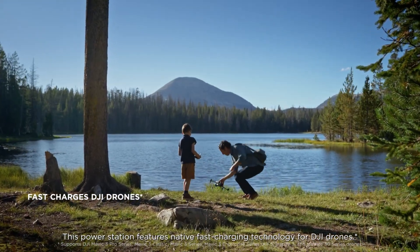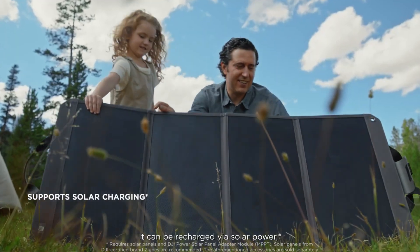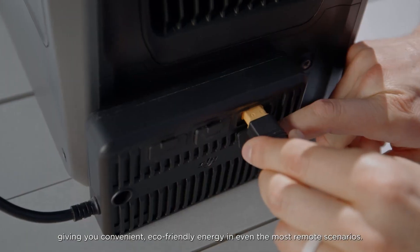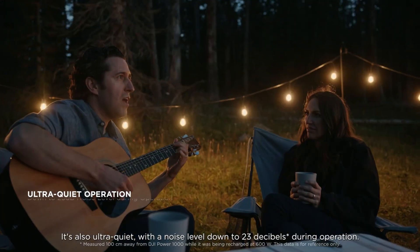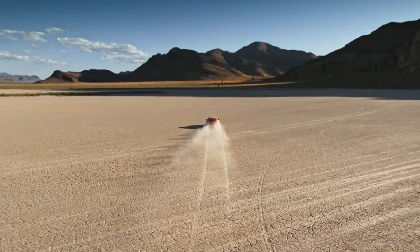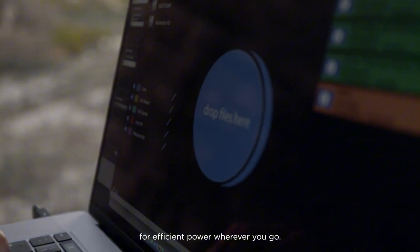In addition to its impressive capacity and versatility, the DJI Power 1000 is equipped with advanced safety features, including overcharge protection, short circuit protection, and temperature control, ensuring that both the power station and the devices being charged are safeguarded during use. The power station is also designed with portability in mind, featuring a lightweight construction and ergonomic handle, making it easy to transport wherever you go.